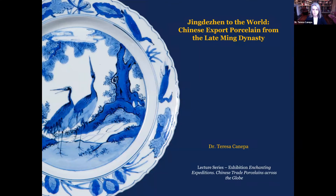Hi everyone, online and here. Warm greetings to audience on the other parts of the globe, and a good afternoon to everyone here in Alpha Time Zone. We feel very happy having Dr. Teresa Kanepa here as our last speaker for the Wednesday lecture series for the exhibition Enchanting Expeditions: Chinese Trade Porcelains Across the Globe, now at the Art Museum CUHK. Please allow me to introduce Dr. Teresa Kanepa.